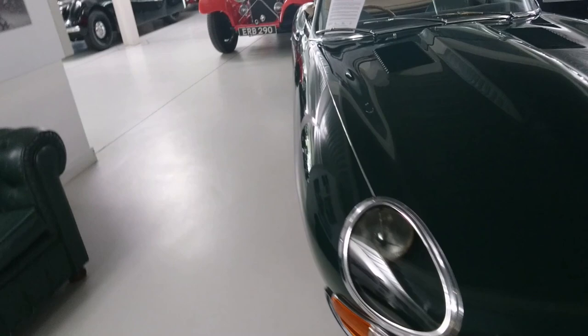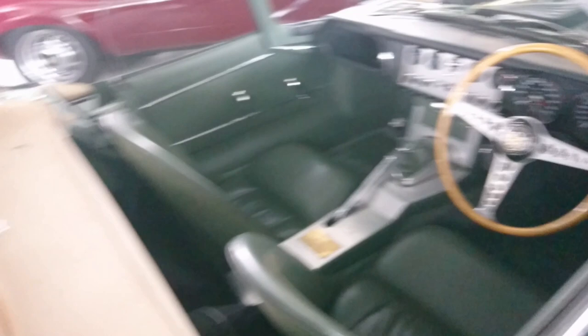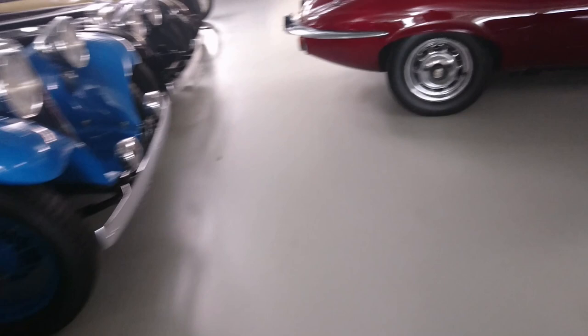This is a very early Jaguar E-Type - the first production open two-seater E-Type, flat floor model. Very, very famous car. Very, very beautiful.